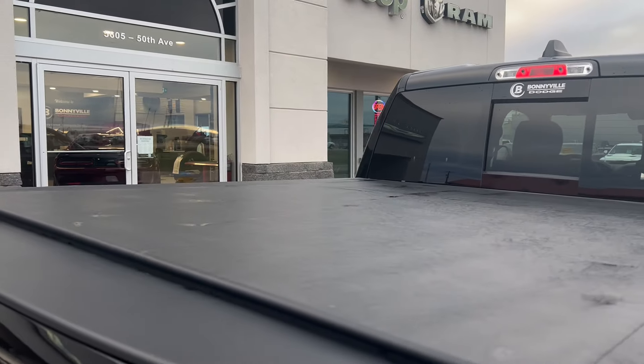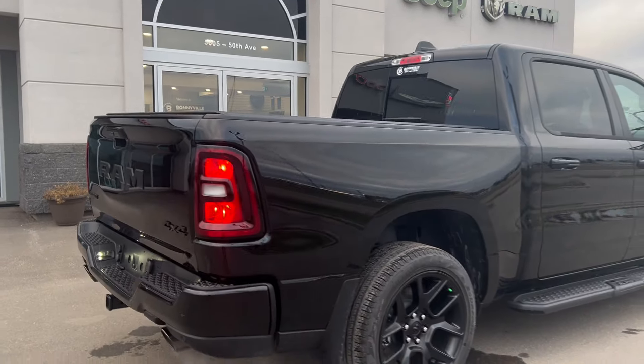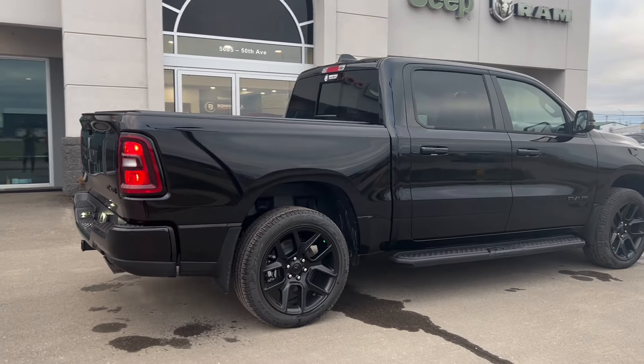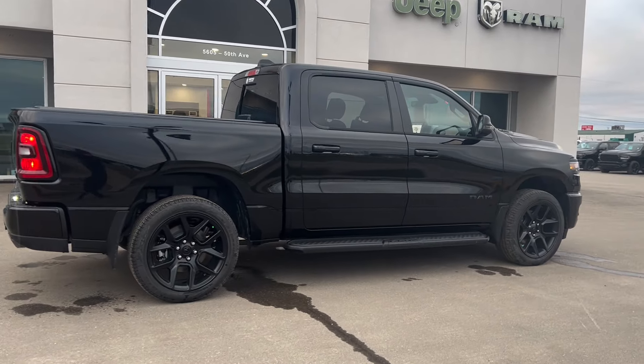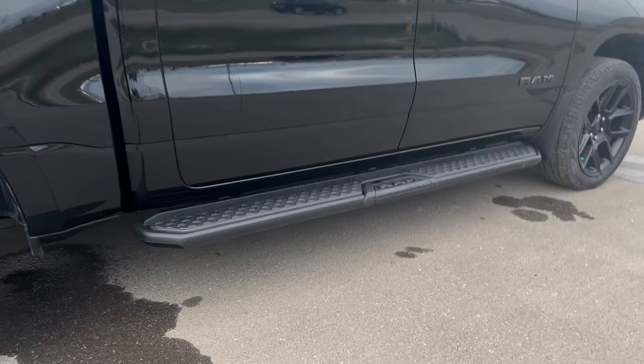You also have a tunnel cover equipped on the truck already, so a great accessory you don't have to worry about as a post-purchase addition. And a set of running boards equipped on there as well.